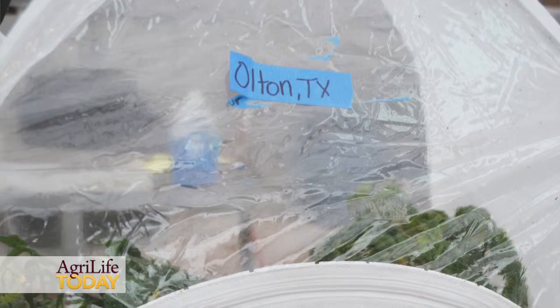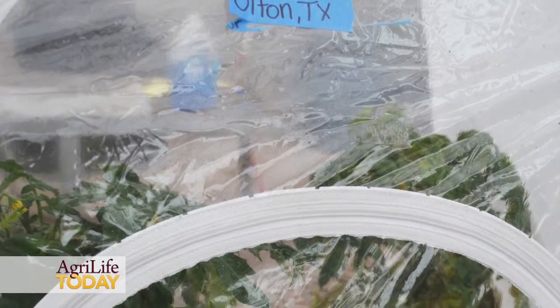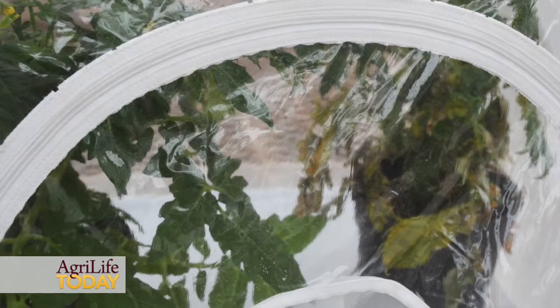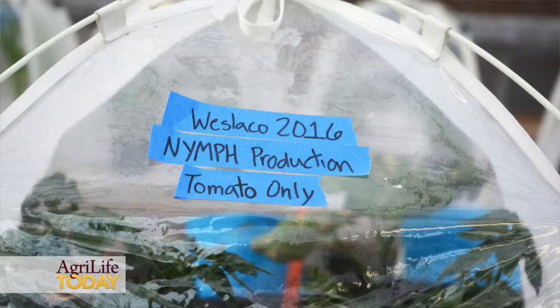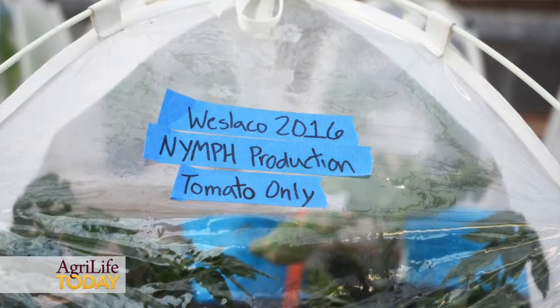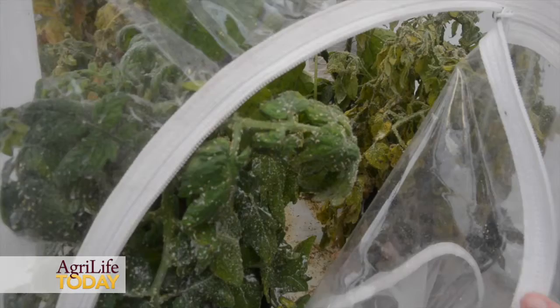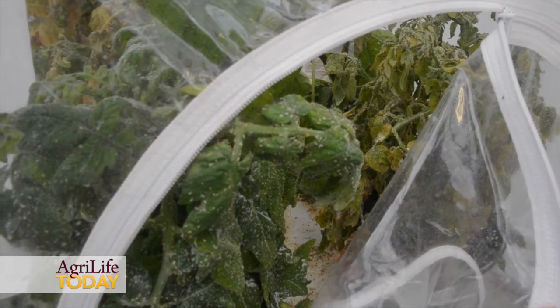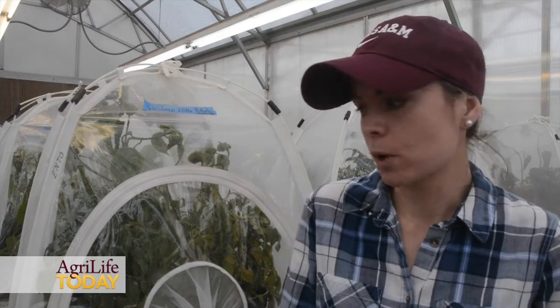The issue we're having right now is that insecticides are not regulated as well in Mexico as they are in the United States. We're seeing resistance to neonicotinoids popping up, especially down in the valley and then moving north. These insects come up from the south, likely migrating from Mexico up to the valley, and once production stops in the valley they move further north. We also have populations overwintering around here, so we have a mix of psyllids coming up from the south and resident populations all over Texas.